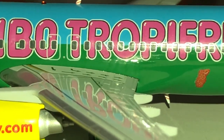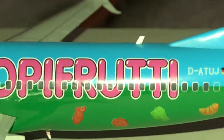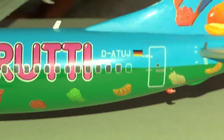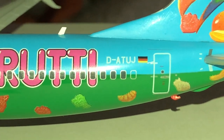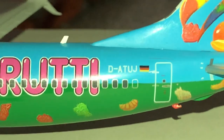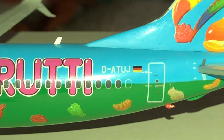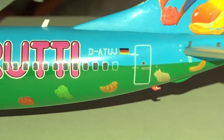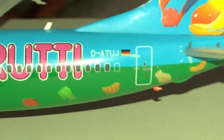We have the double overwing emergency exits. Tropic Fruity — cool background. This is based out of Germany. The registration is D-ATUJ, or Delta Alpha Tango Uniform Juliet.